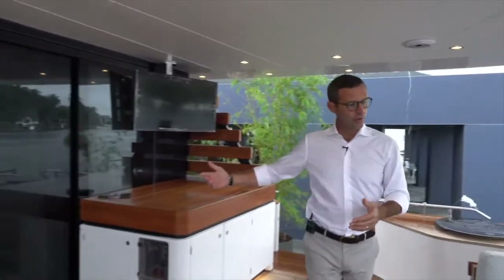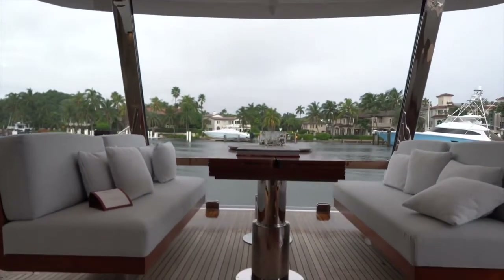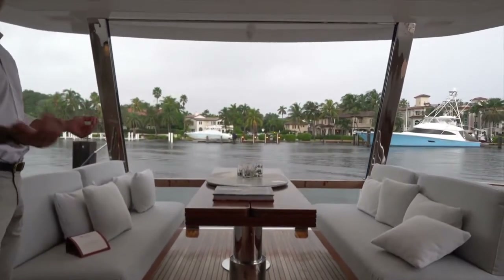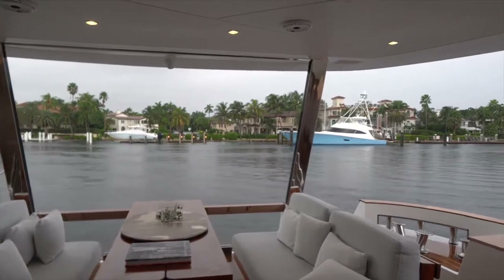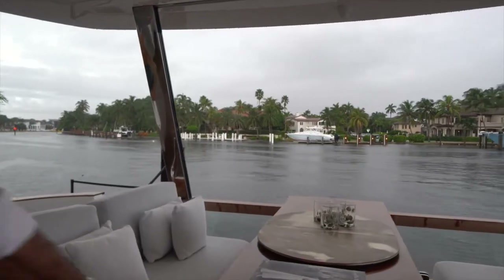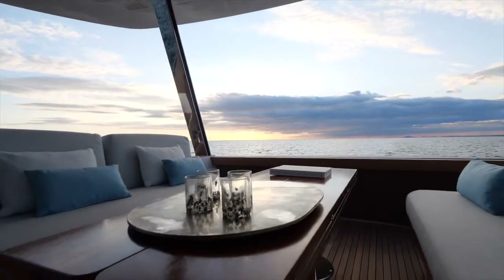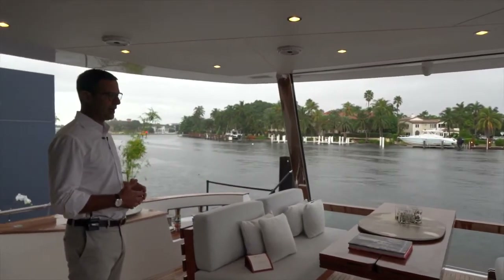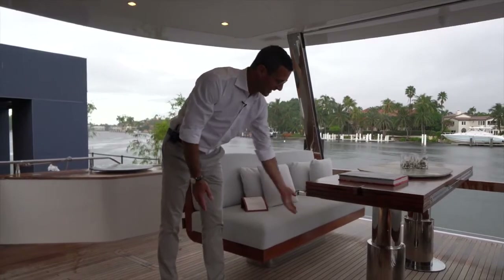I like to call this the infinity cockpit — same concept as an infinity pool. We have a very unique and unusual layout of sofas and tables on the longitudinal axis, so through that glass, once you're sitting there and also once you are in the salon, you have this infinity view of the water and the ocean. This table goes up and down via a control switch on the starboard side.